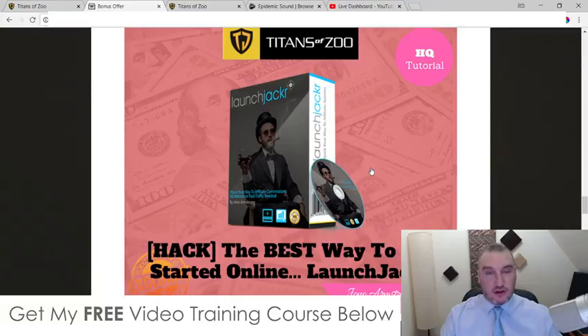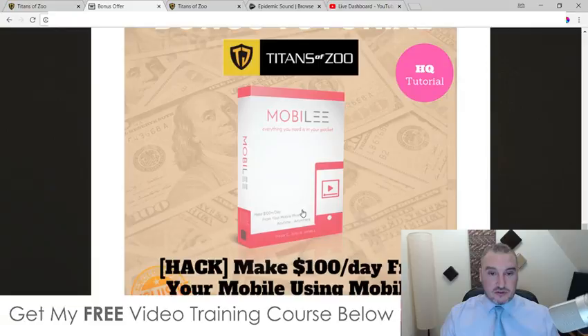Bonus number three — I'm going to give you access to my launch jacking course. This is how I started off online. I was able to use this launch jacking method to make over $300 every single day, without having any kind of email list, without having any website, just purely using this method. I've since been able to scale this up with my email list, which I've put together by launching products and continually doing this launch jacking method. I've managed to build up a hefty email list which allows me to make thousands every single day. I started off like this, and you can too.